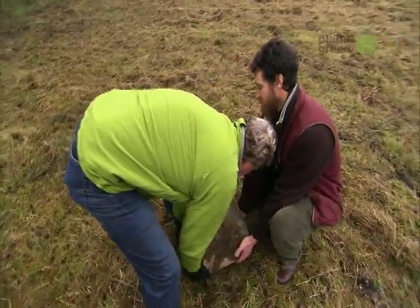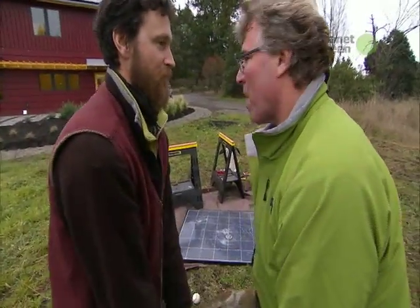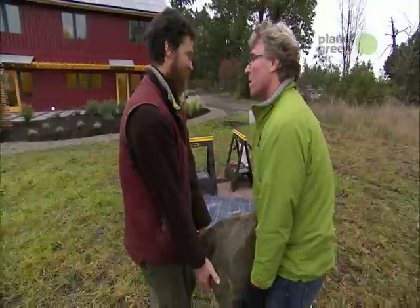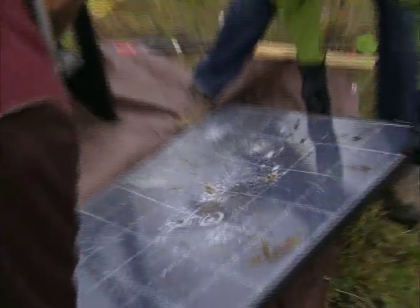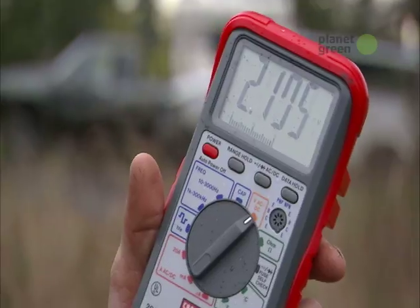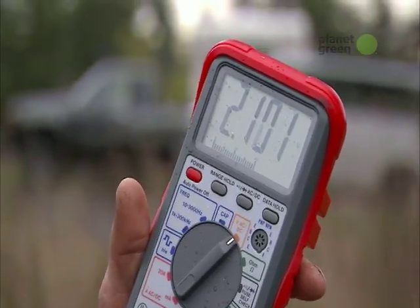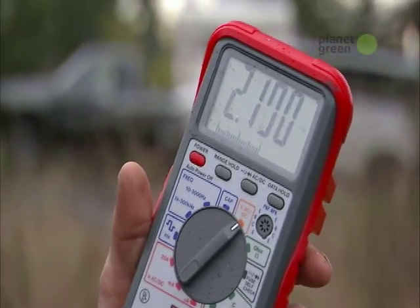But that's just human-inflicted damage. What about nature? A simulated eruption of Mount Rainier is applied to the panel. Remarkably, it still reads two volts. It's still producing electricity even after being smashed severely — which is truly impressive.